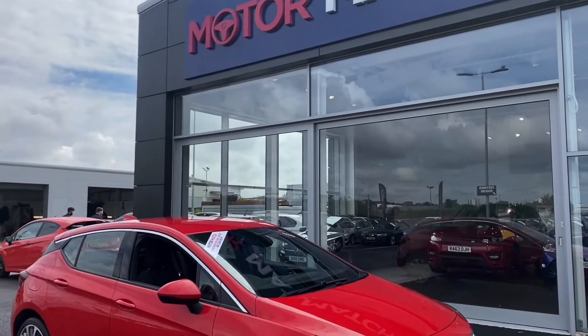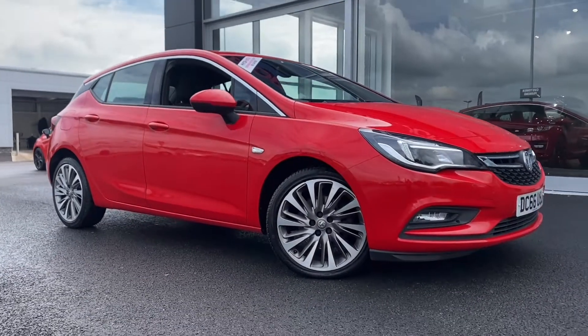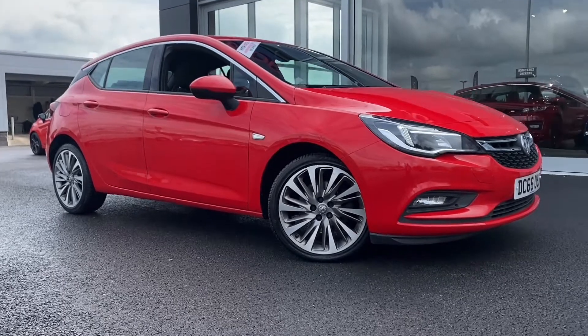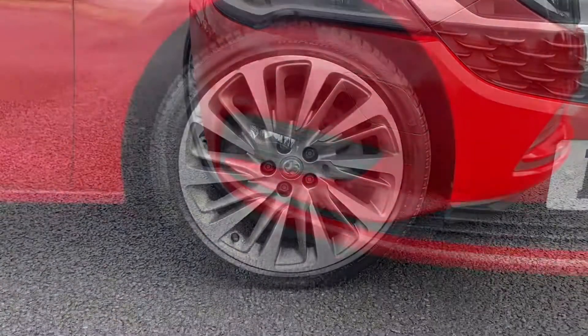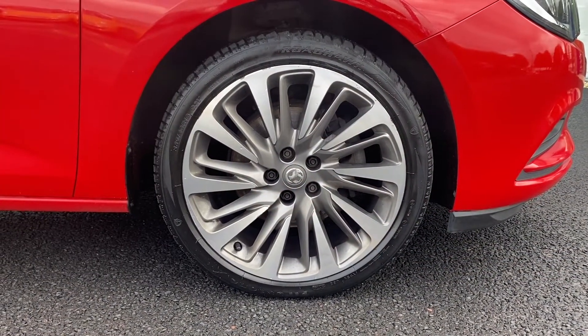Hello and welcome, my name is Callum from Motormatch Chester and I am excited to bring you this quick video tour on the brilliant Vauxhall Astra 1.6 CDTI Blue Injection located here at Motormatch. This car has only 47,600 miles, which is slightly above average for a 4-year-old car.